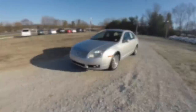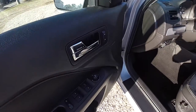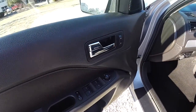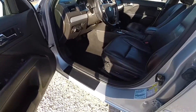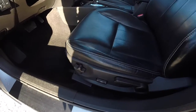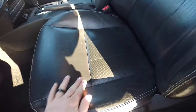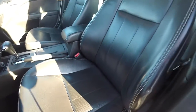Let's take a look at the interior. Inside we have power heated mirrors, power windows, and power door locks. Six-way power driver's seat with adjustable lumbar support. Contrast stitching, plus it has perforated inserts on the leather seats.